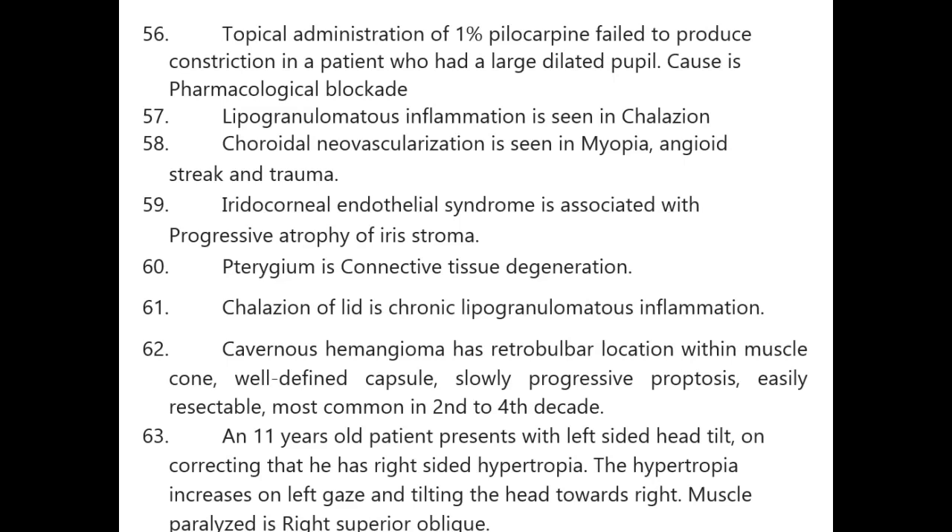Topical administration of 1% pilocarpine failed to produce constriction in a patient with a large dilated pupil — cause is pharmacological blockade. Lipogranulomatous inflammation is seen in chalazion. Choroidal neovascularization is seen in myopia, angioid streaks, and trauma. Iridocorneal endothelial syndrome is associated with progressive atrophy of the iris.